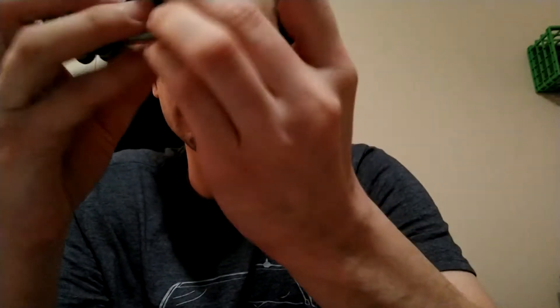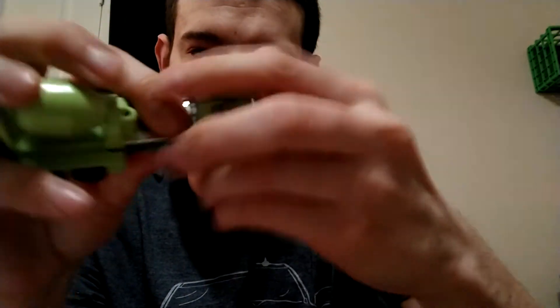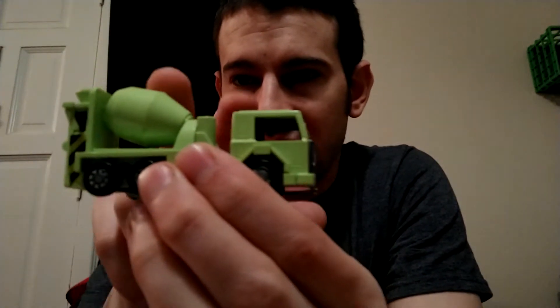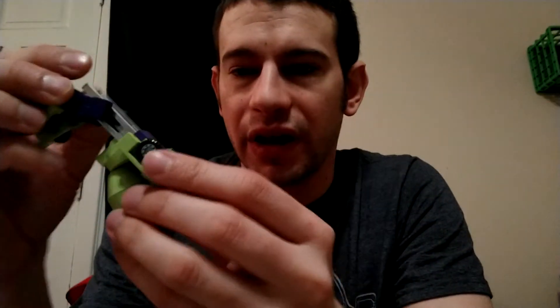This one is from 1984, Takara Hasbro. This one is Mix Master — naturally it's like stuck there. There you go, there's Mix Master. It's a cement truck. Pretty cool. I don't know how he transforms though.